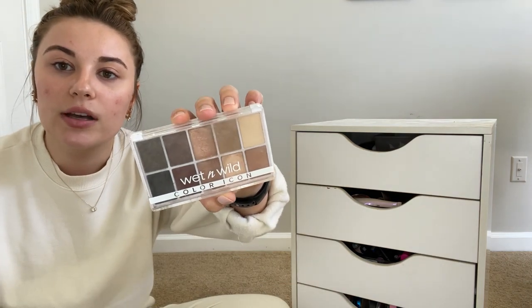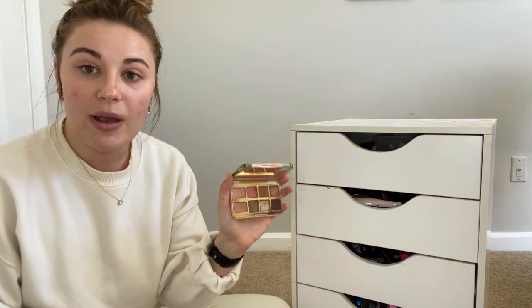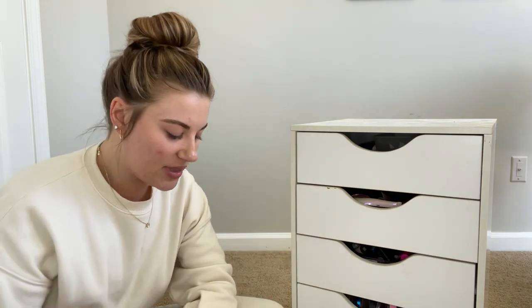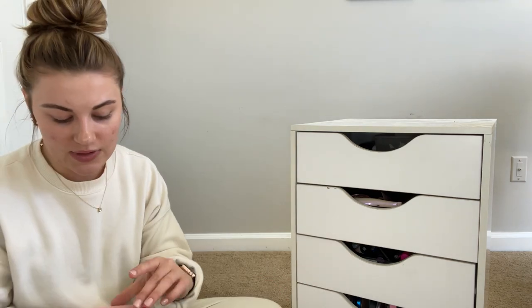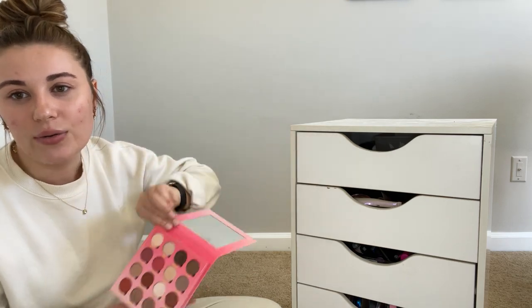I'm going to keep this Wet n Wild palette — it's just small and easy to travel with. I love this Too Faced palette, so I'm keeping that. This is a Tarte palette — I love Tarte eyeshadows, same with Too Faced. These ones are old, but to be honest, I can't part with them. For eyeshadows, I keep them way longer than the expiration date — I probably shouldn't, but I do. So I'm getting rid of this one from Makeup Obsession — good eyeshadow palette, but I just don't need it.